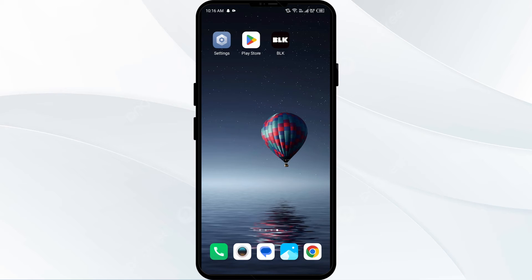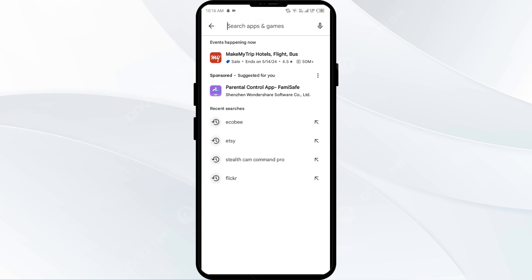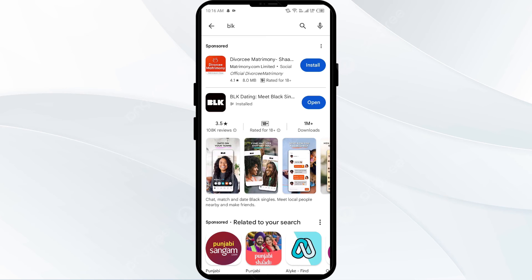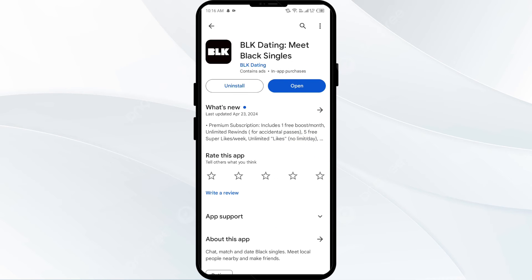The fourth solution to fix this problem is to update the BLK app to the latest version. Head to the Play Store and search for the BLK app. Select the app, and if an update is available, you will see an Update button next to the app. Tap it to update the app to the latest version, then launch the app again.